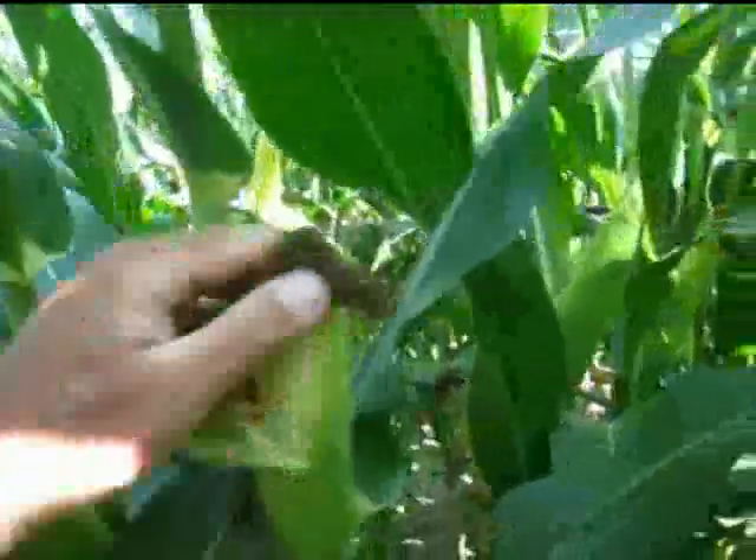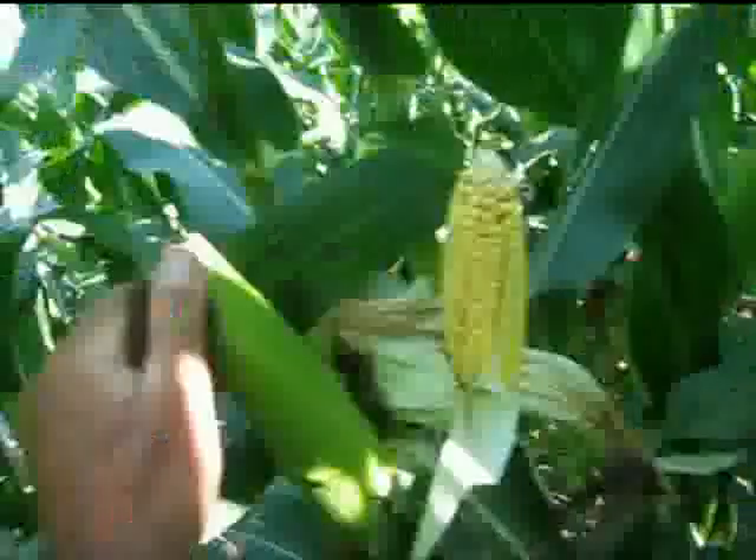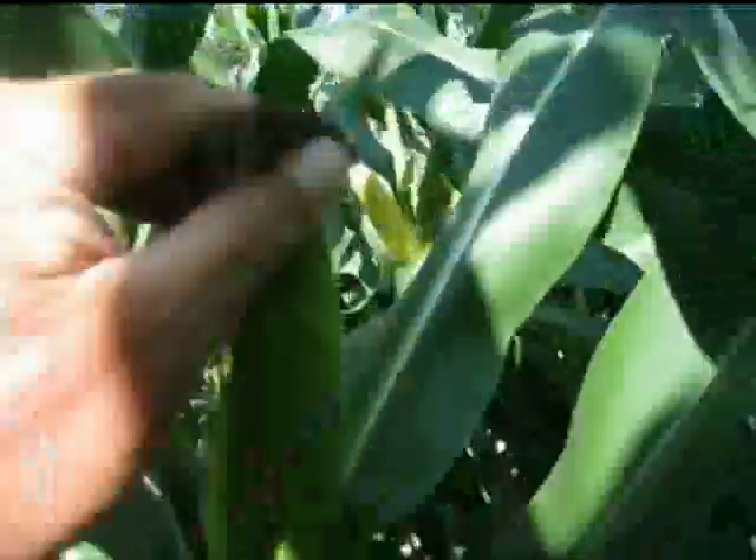Another observation we can make as we walk through the field is just checking how pollination was — if there's any tip back at this point in time, how the ear filled out, and insect pressure such as rootworm adult clippings of silks which may have caused some tips not to be filled.